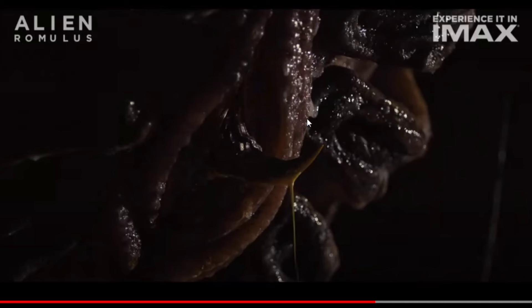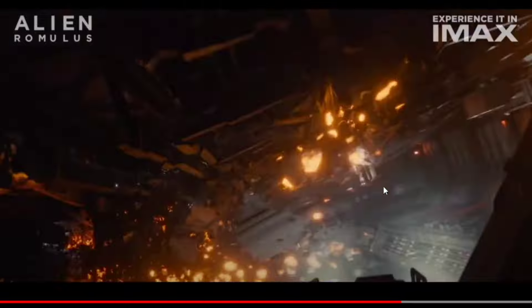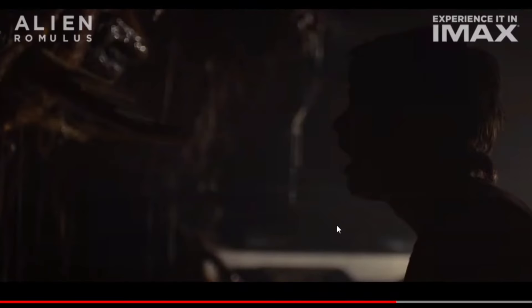I don't really want to say out loud what this reminds me of, but let's just say it's very Giger-ish — very Giger-esque, what that looks like. The guy is looking at it and it comes out and looks like it hits him in the face.